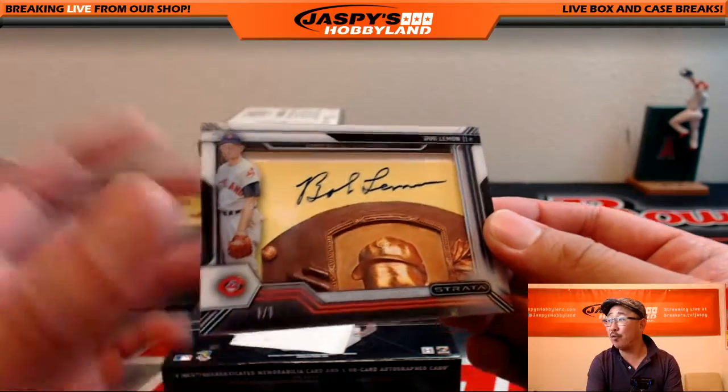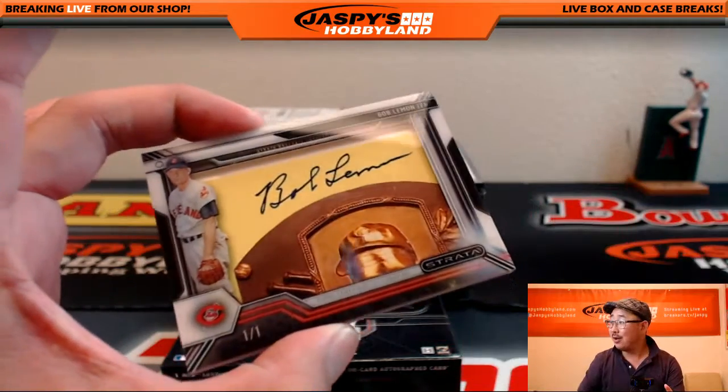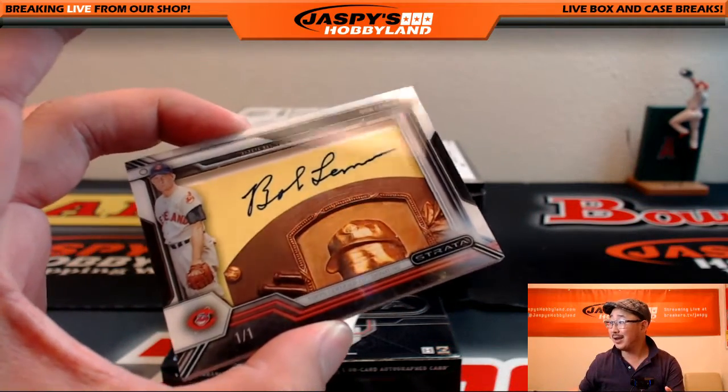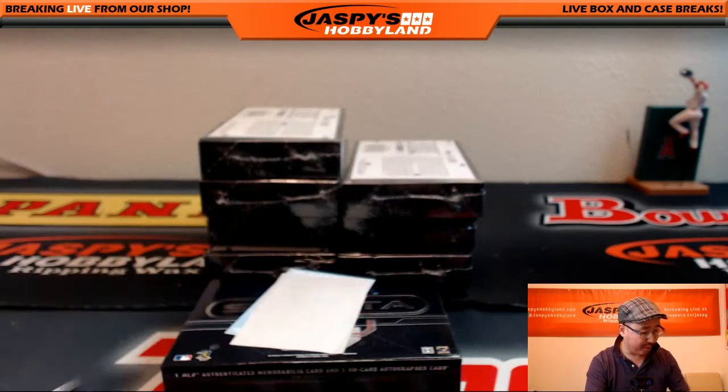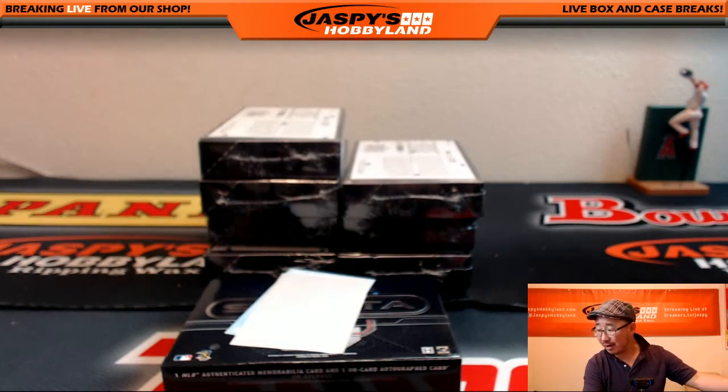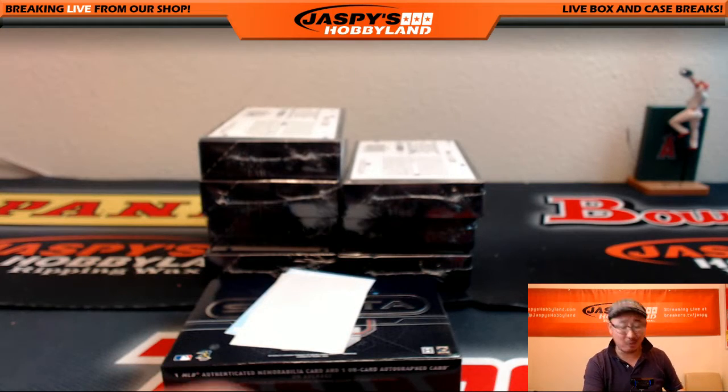Wow — Bob Lemon, one-of-one cut auto! For the Cleveland Indians, the tribe. Rick T with that one.